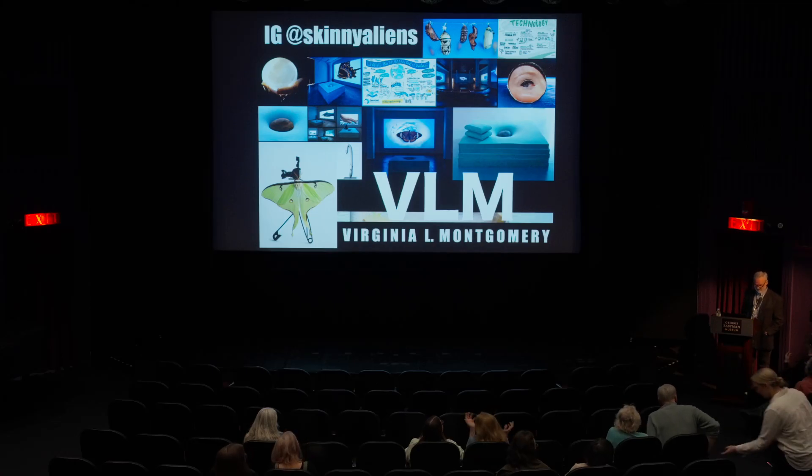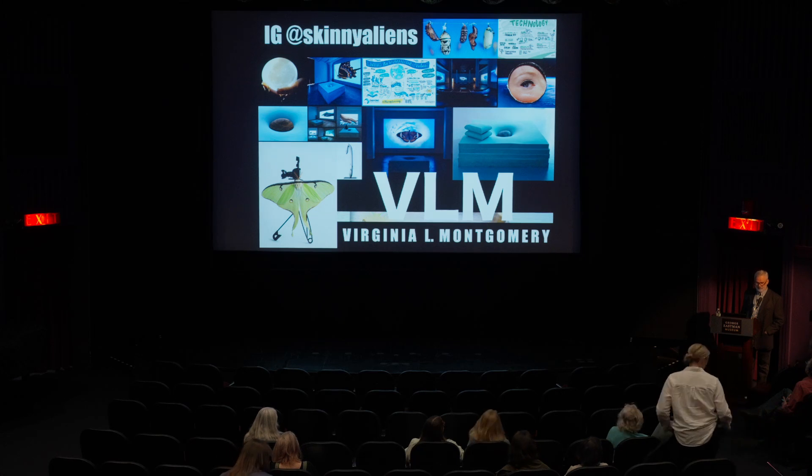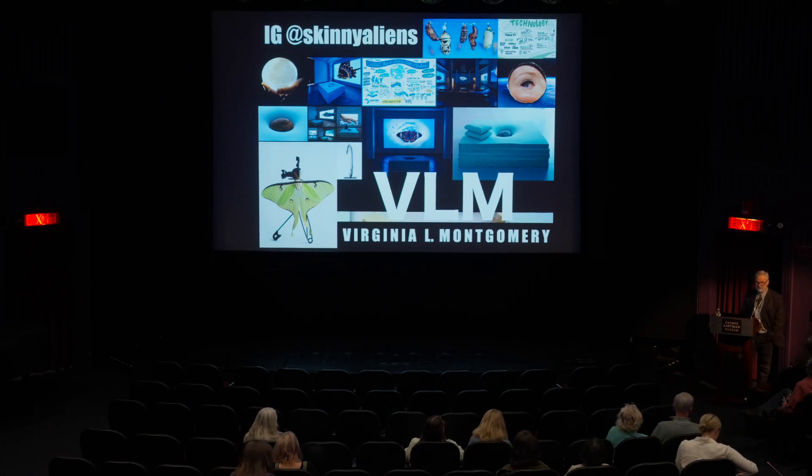Good evening. Welcome to the Dryden Theater at the George Eastman Museum. My name is Gordon Nelson, and I'm the Assistant Curator of Digital Collections in the Moving Image Department. It is my honor to introduce our guest tonight. We're going to experience an artist's talk, and then there will be time for a Q&A afterwards.